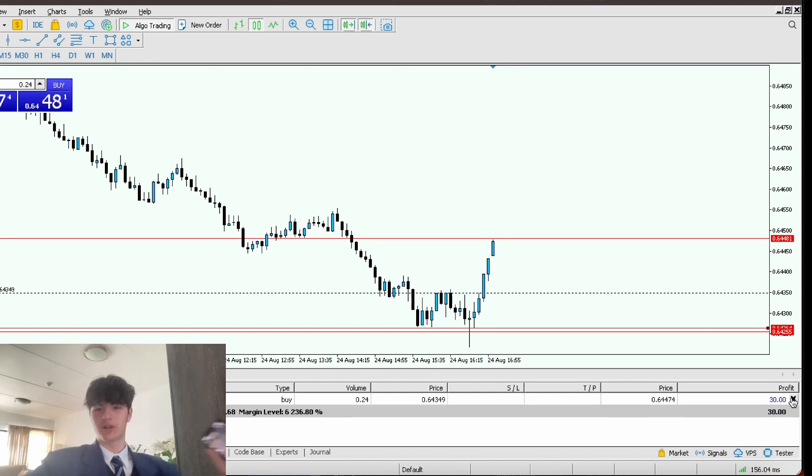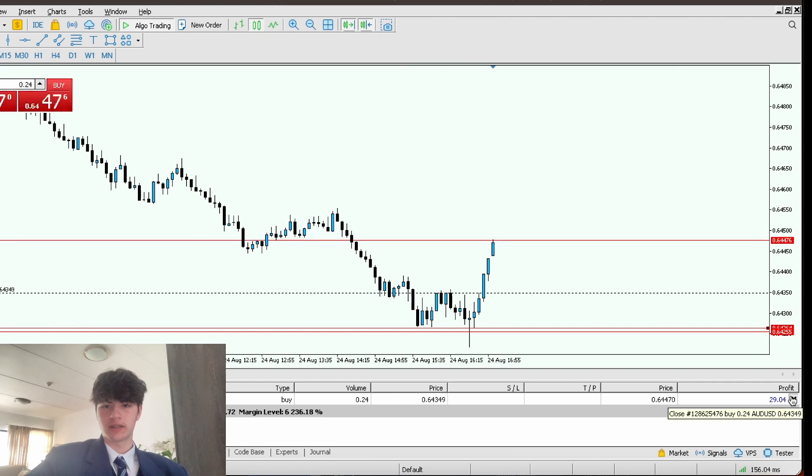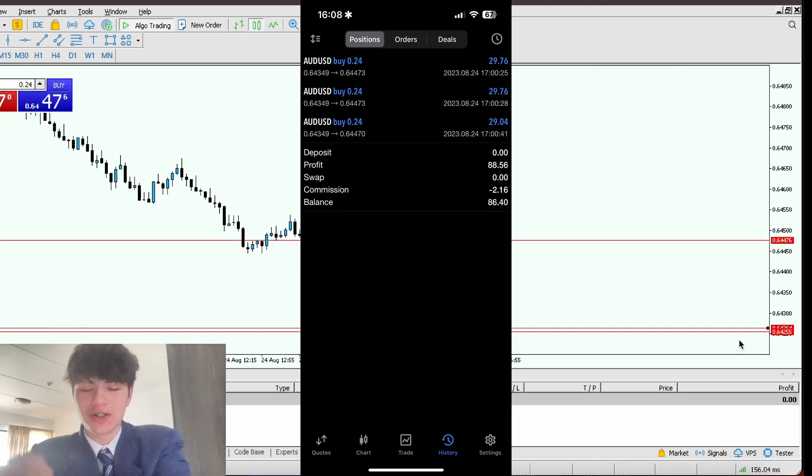I think I'm just going to close it there. Holy shit, that was such a great trade. I'm just going to see if I can squeeze out something — actually I think we're just going to take it. Yeah, we're just going to take it. That was such a quick trade.